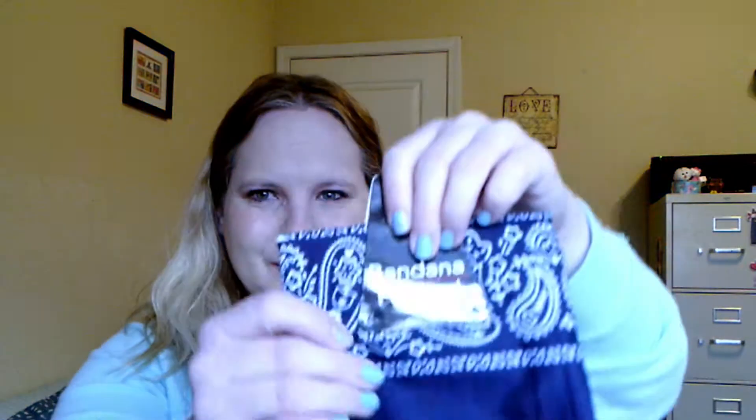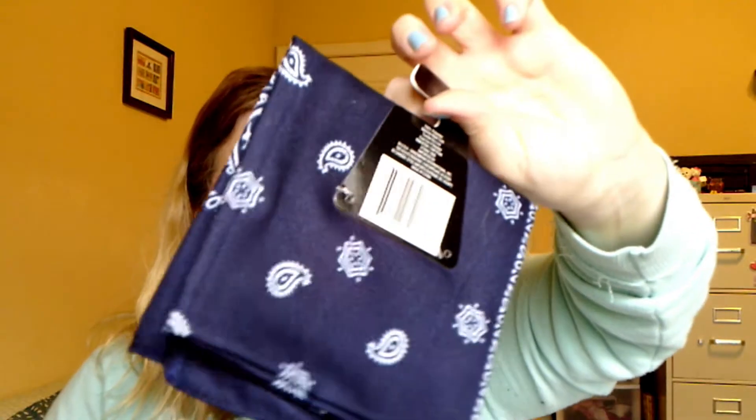Got April a bandana. She likes to wear them — well, I like her to wear them. Cute little bandana.